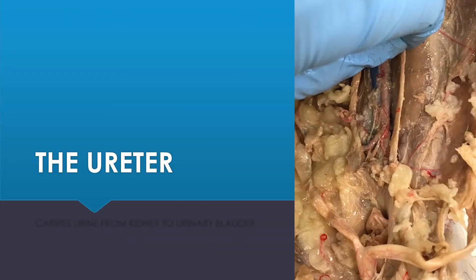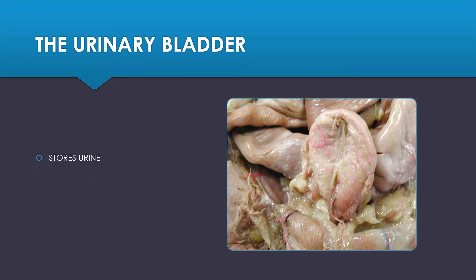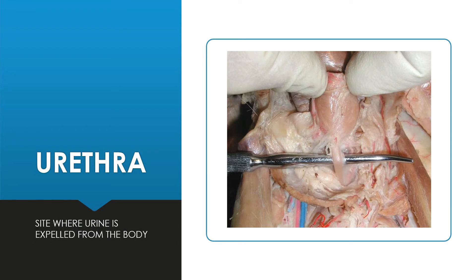The ureter carries the urine from the renal pelvis of the kidney to the urinary bladder. The urinary bladder stores the urine until it is time to be expelled from the body. The site where the urine is expelled is called the urethra.